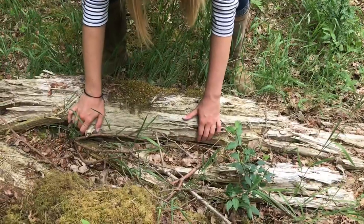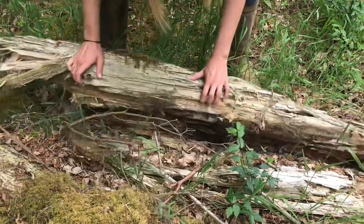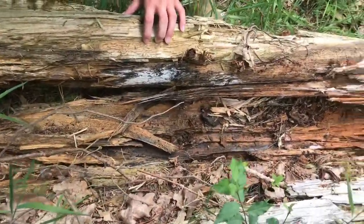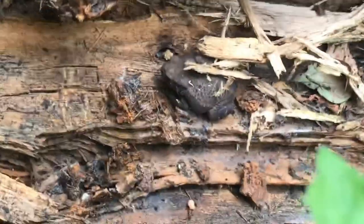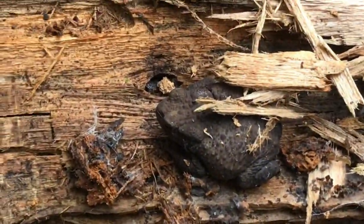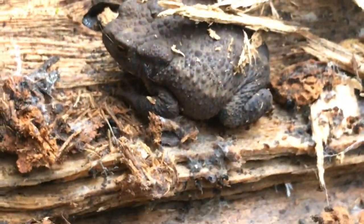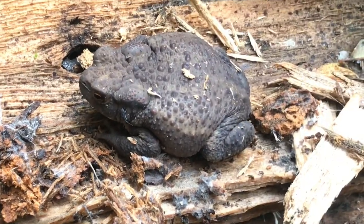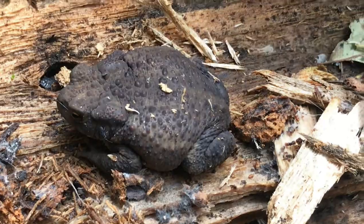This one is a slow worm, I reckon. What do you think? Toad. Nothing. Sorry children. Look at that — it's so cute. Common toad! We're going to lift him up just so we can put the log back down, and then we'll pop him right next to it so he can get back into his little house.